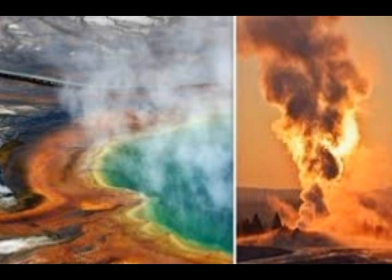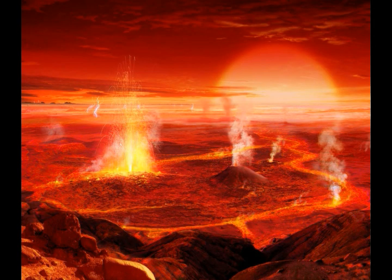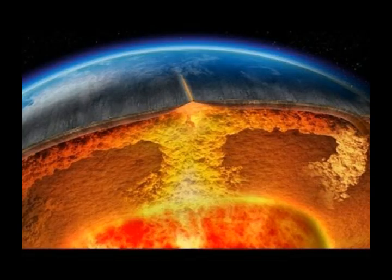This was reported by postdoctoral researcher Jamie Farrell, co-author of the study published in the Journal of Science, who works for the USGS. Farrell says for the first time we have imaged the continuous volcanic plumbing system under Yellowstone. Co-author Sin Hua Huang, a postdoctoral researcher in geology and geophysics, stated this includes the upper crustal magma chamber seen previously, plus a lower crustal magma reservoir never imaged before, which connects the upper chamber to the Yellowstone hotspot plume below.